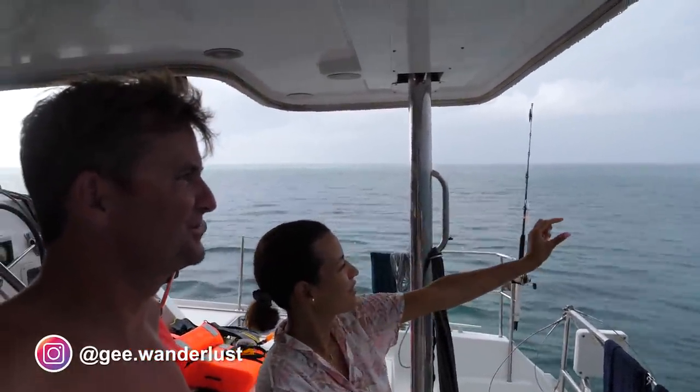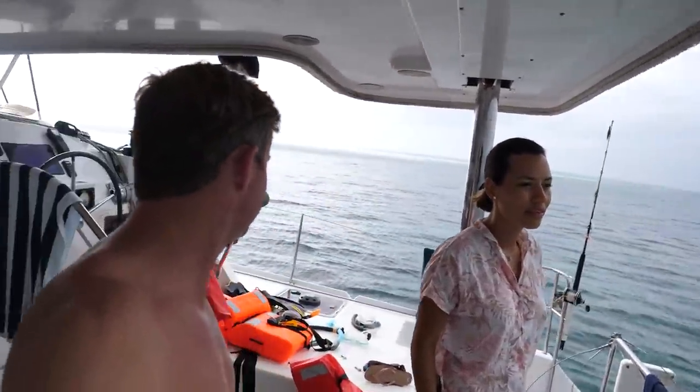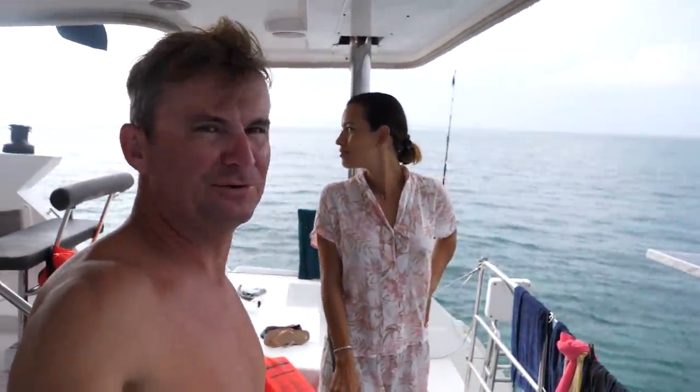We had a great time here at Ranguana last night, it was a lot of fun. But really cool spot — not the most protected spot, it's a little rolly here, so we may move on today, but pretty cool, definitely worth a stop.